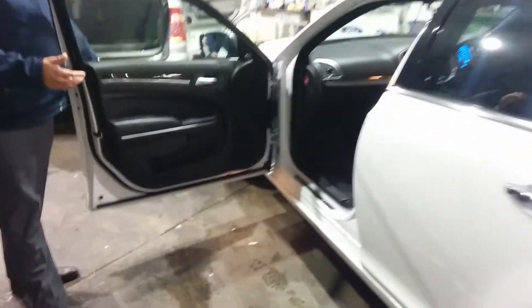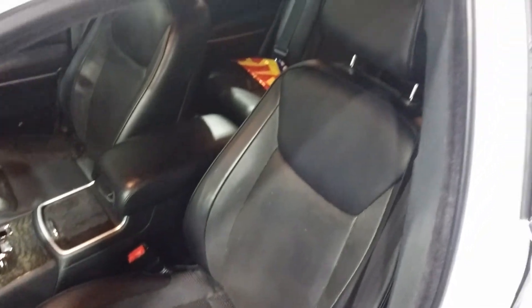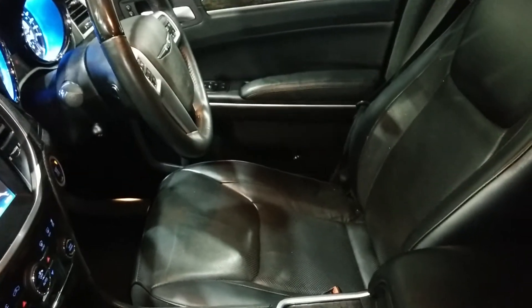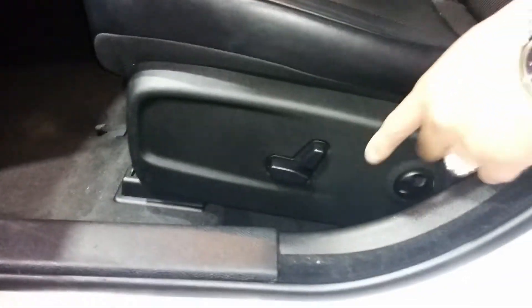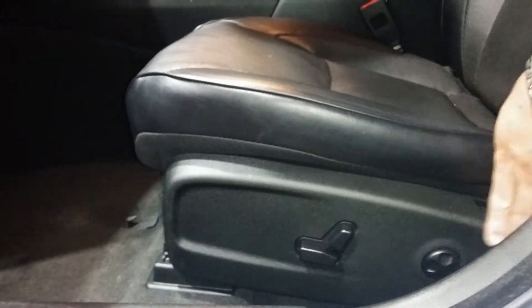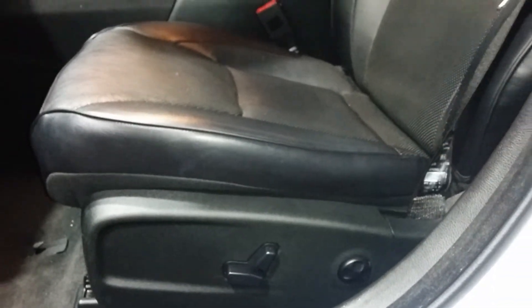Coming around to the interior — the passenger seat is immaculate. There's no wear and tear, no tear marks, no excessive rub marks on the leather; it's nice and soft and supple. Both the driver's seat and passenger seat are electric adjust — you've got forwards and backwards, up and down, back adjustment, and lumbar support. It really does give a very comfortable, luxurious feel in the vehicle.